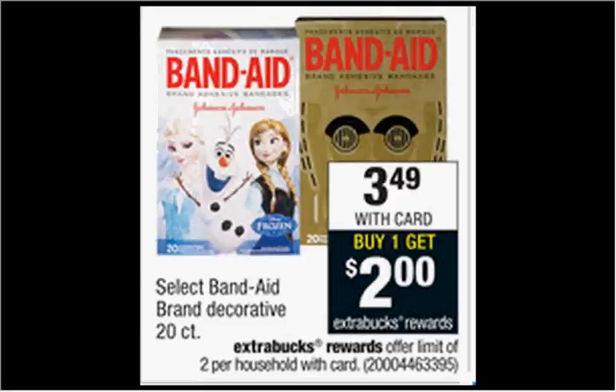Select Band-Aid brand decorative Band-Aids — the 20-count are on sale for $3.49. When you buy one, you'll get $2 back as an extra care buck. There's a 50-cent off coupon available at healthyessentials.com. If you buy one and use the coupon, you'll pay $3 out of pocket, get the $2 back. It'll be like getting it for $1.